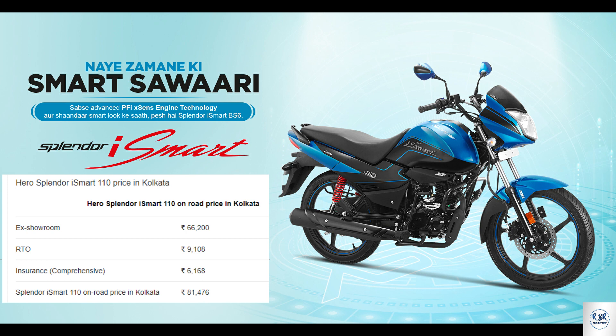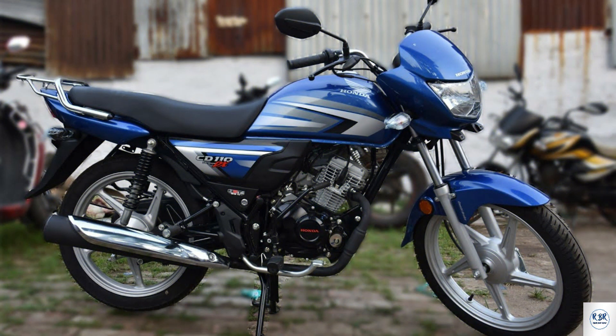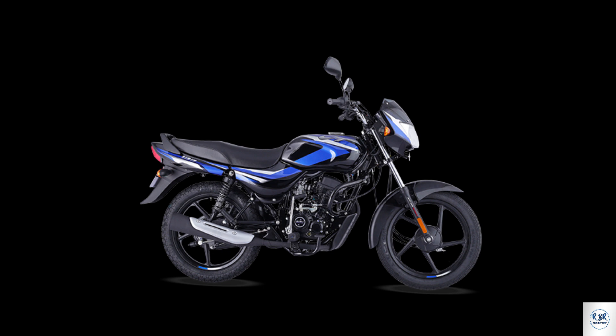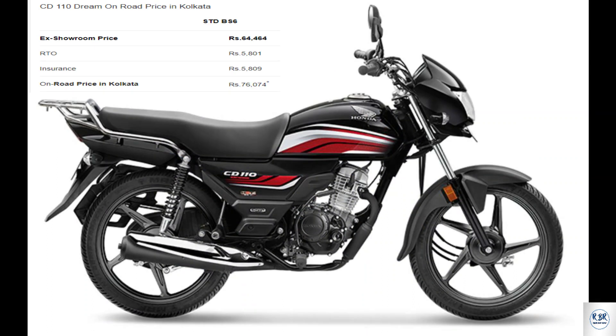On-road price in Kolkata is 81,476 rupees. Honda CT 110 BS6 model engine is 109.51cc 4-stroke air-cooled with fuel injection system. Power is 7.79 PS at 7500 RPM and torque is 9.30 Nm at 5500 RPM, fuel capacity 9.1 litres, weight 112 kg. Both front and rear tires are tubeless, mileage is 70 kmpl.